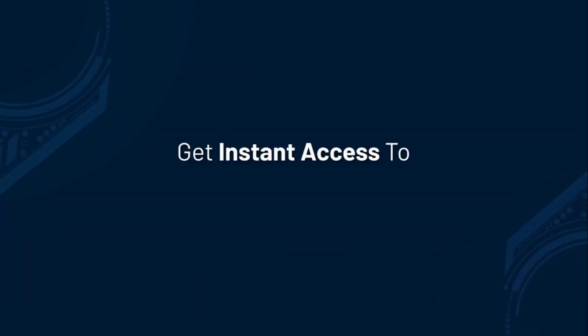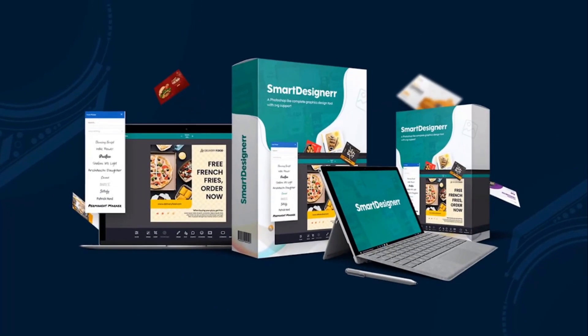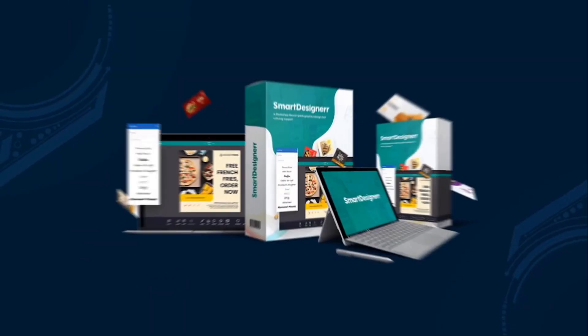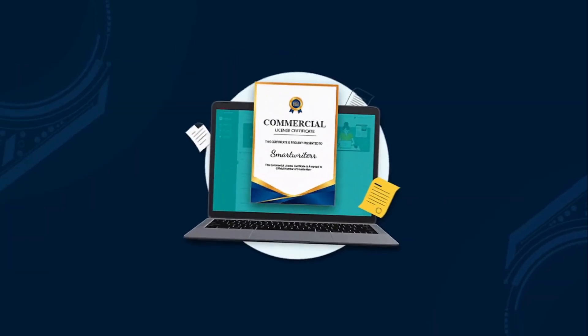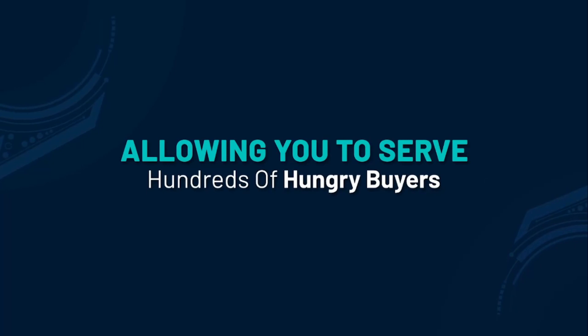Order your copy of Smart Writer Pro Unlimited Edition right now and get instant access to a special limited-time bonus worth $997 — it's the Smart Designer App, the most advanced and easy-to-use graphic design tool that comes with SVG support. So even if you don't find Smart Writer Pro Unlimited a fit for your business, you can still profit from this powerful bonus. And here's the best part: Smart Writer Pro Unlimited Edition comes with a complete commercial license pack, allowing you to serve hundreds of hungry buyers and give them copywriting and content writing services at any price point you want.